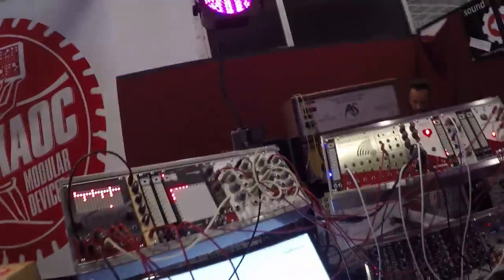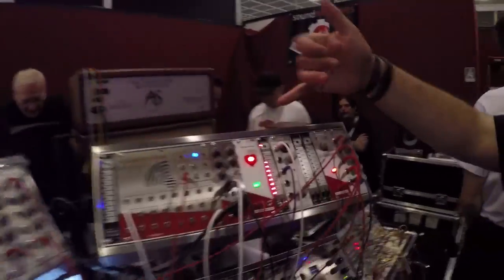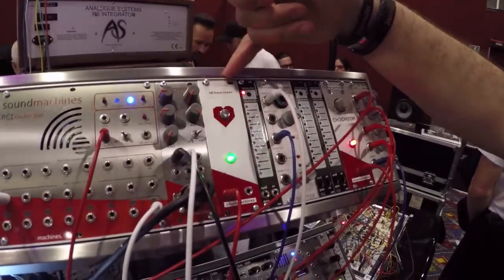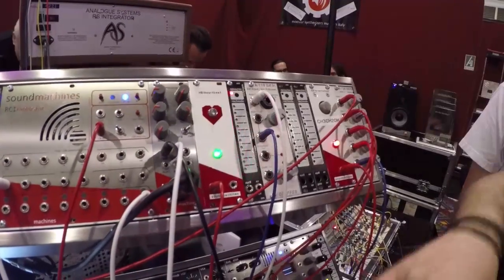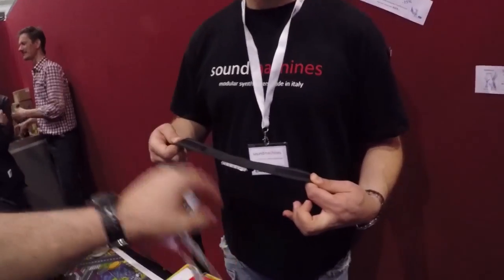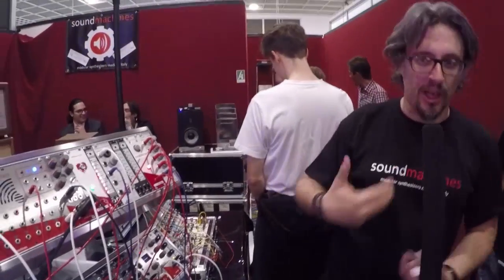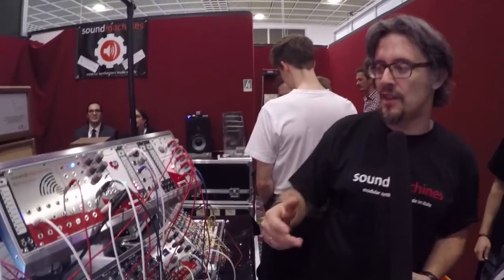We have all of our production here today, and we have a couple of new very interesting modules made for this event. Those are two prototypes. One is the HB1 Heartbeat. The heartbeat that you are seeing is from a normal commercial chest strap that is made for gym and athletes in general.